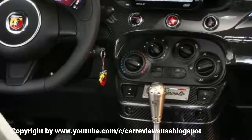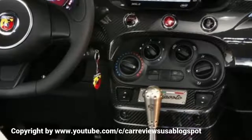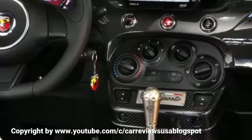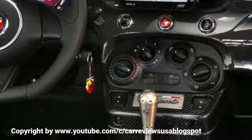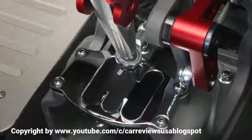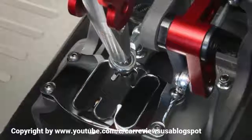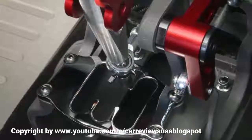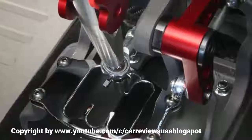The standard Abarth's MacPherson strut and torsion beam suspension has been comprehensively reworked to cope with the added performance. Included are significantly firmer springs, adjustable front dampers, and more resilient bushings, as well as ride height adjustability within a 20-millimetre window. The suspension also allows front rebound rates to be altered, and an additional 5 mm of offset either side has brought about a 10 mm increase in track width, both front and rear.